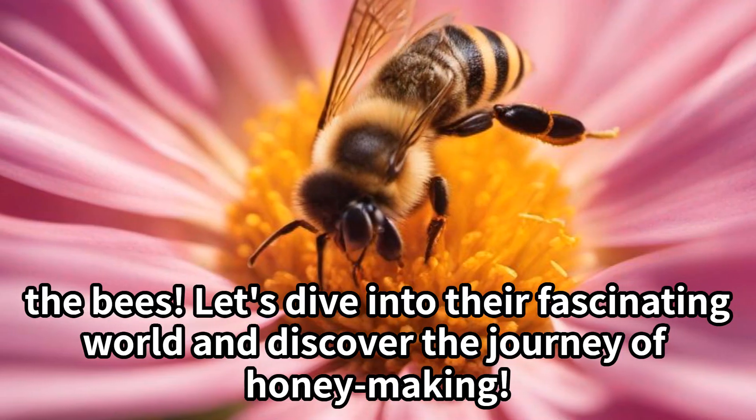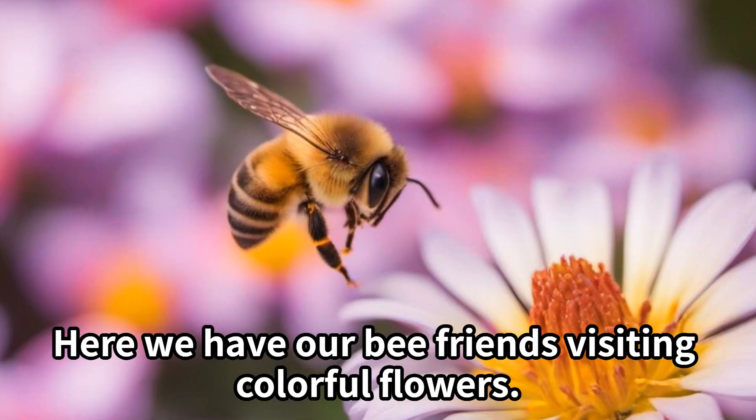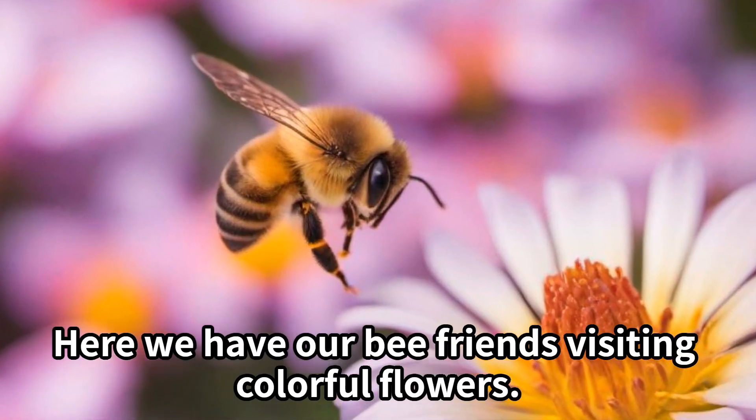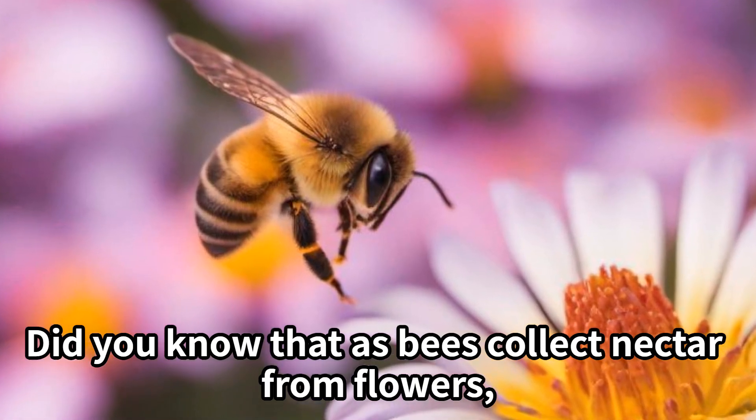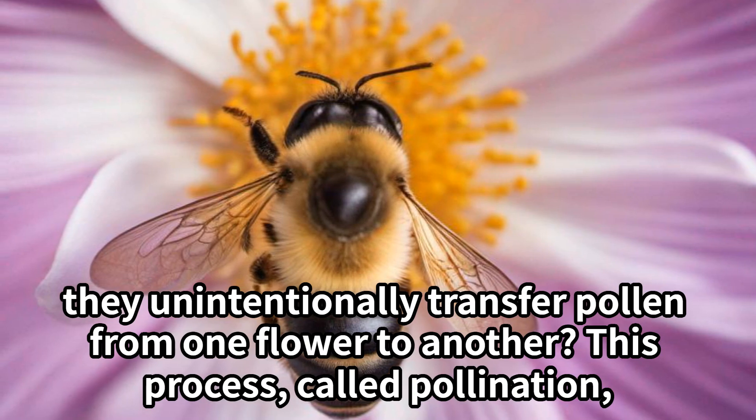The bees! Let's dive into their fascinating world and discover the journey of honey making. Here we have our bee friends visiting colorful flowers. Did you know that as bees collect nectar from flowers, they unintentionally transfer pollen from one flower to another?